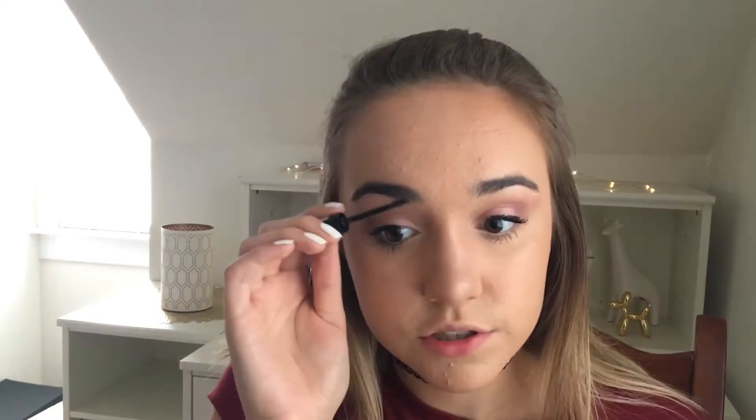For brows, I've been completely obsessed with the Essence Make Me Brow, which has little fibers in it — it's basically a cheaper version of the Benefit Gimme Brow. I'm sweeping it through my brow. I like it because it adds something to my brows after foundation has lightened them up.